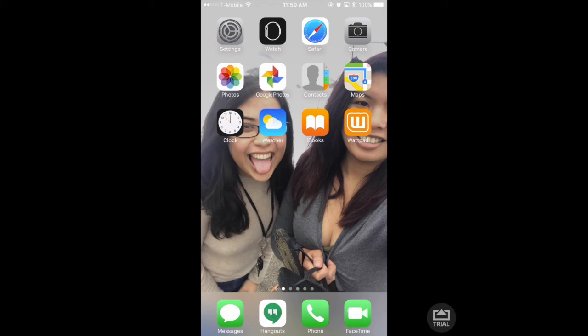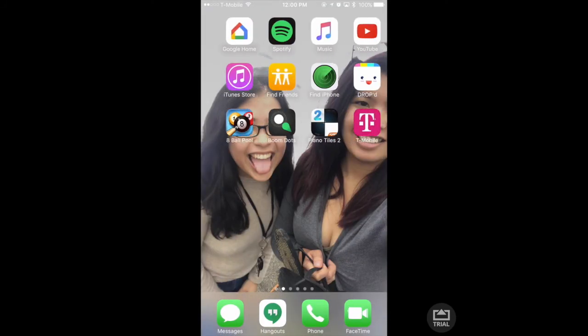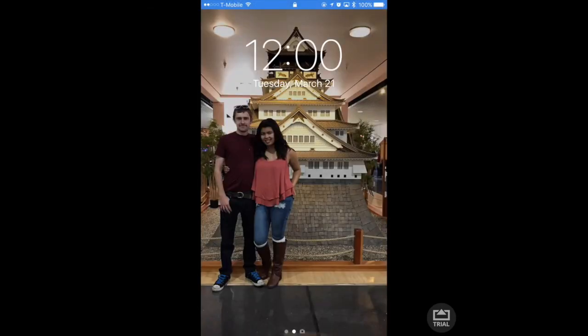Down here there's my messages, Hangouts, my phone, and FaceTime. That's what's on my iPhone — let me know what's on your iPhone or what you'd like to see more of. That's what's on my iPhone 7 Plus. See you guys next time, bye bye!